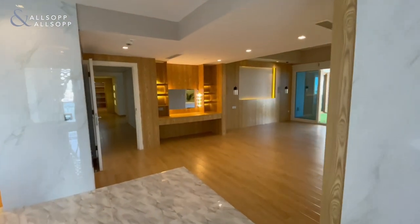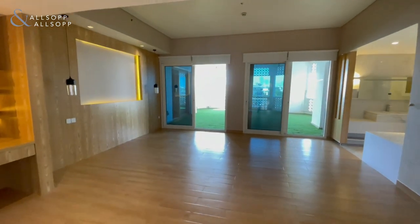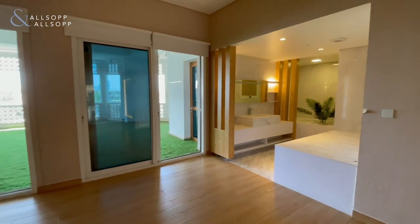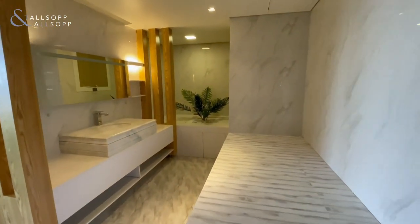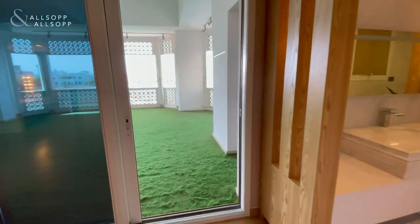You can see the sheer space this bedroom holds, and just on the right-hand side here it's almost like a massage parlour and a relaxation area as well. Again, absolutely beautiful.